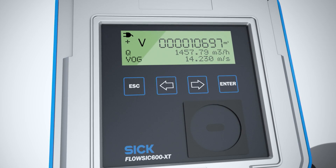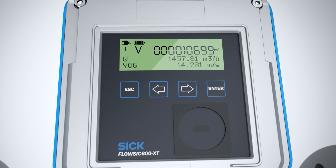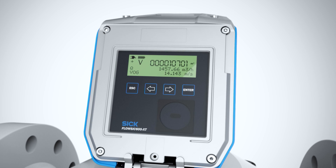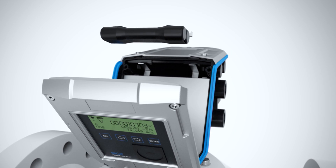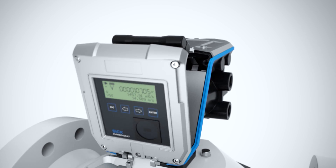And best of all, thanks to power-in technology, FlowSick continues to take measurements even in the event of a mains power failure. The power requirements of all the electronics is reduced and the integrated backup battery provides power for up to three weeks.